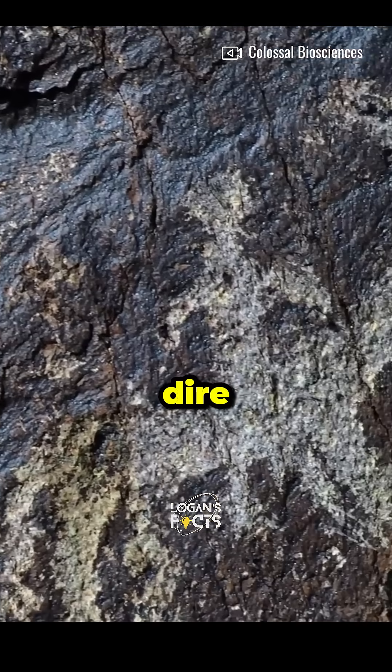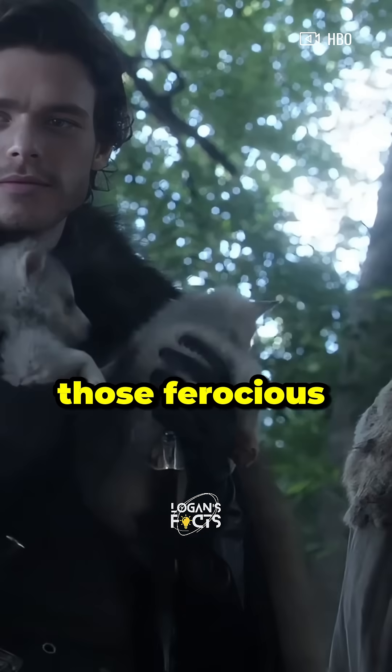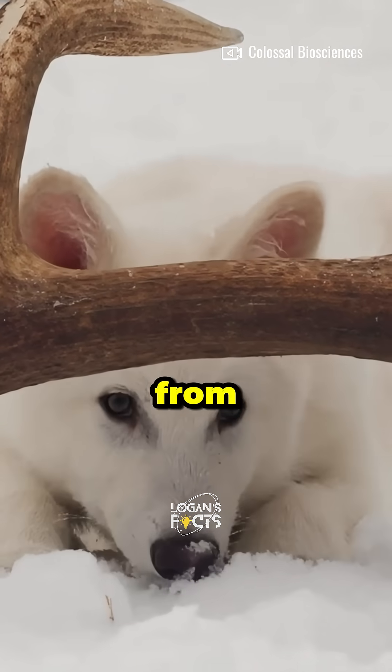Ever wished you could see a real-life dire wolf? Well, buckle up — dire wolves are making a comeback. Remember those ferocious dire wolves from Game of Thrones? Thanks to the tech wizards at Colossal Biosciences, these ancient predators have been brought back from the dead.